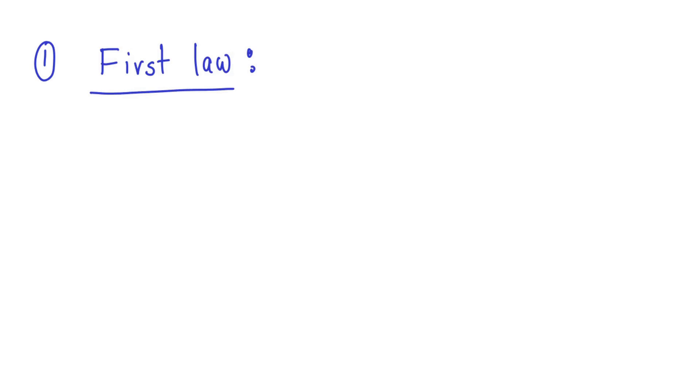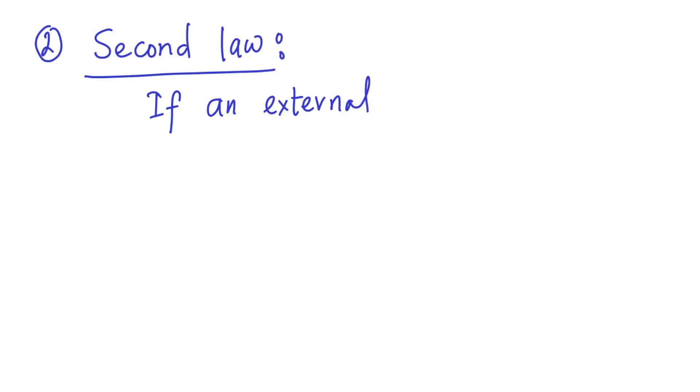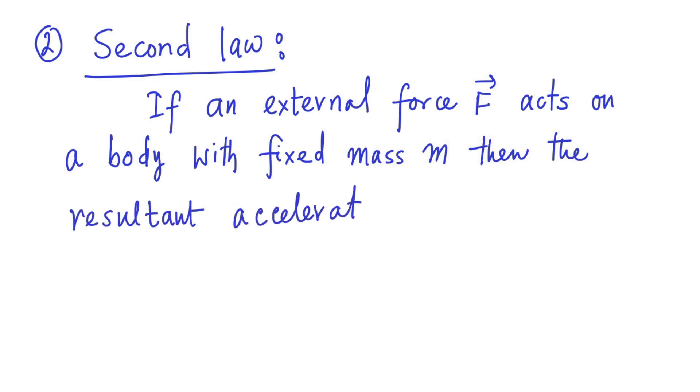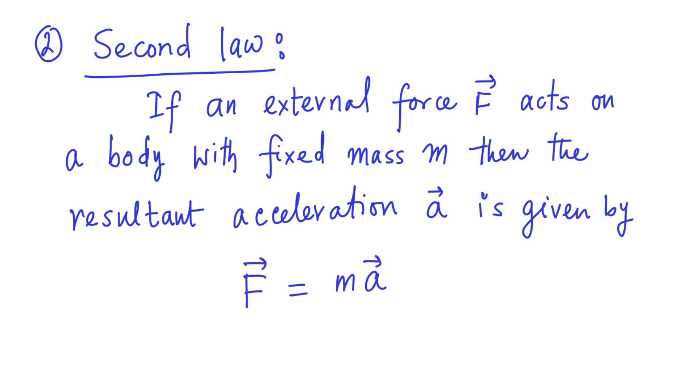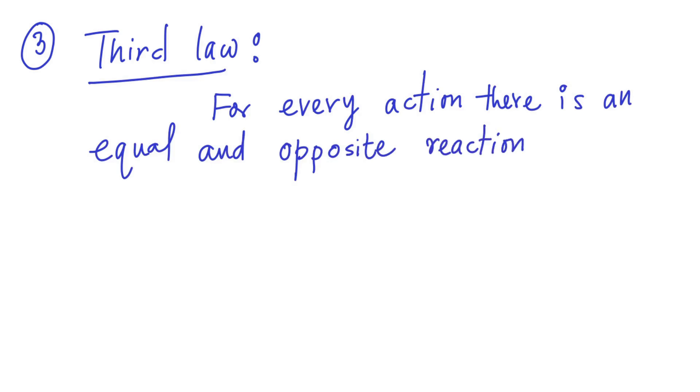As you know, the first law states that a body continues to move with a constant velocity unless acted upon by an external force. And the second law states that if an external force F acts on a body with fixed mass M, then the resultant acceleration vector A is given by F equal to M times acceleration vector A.